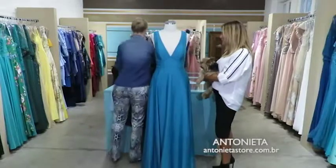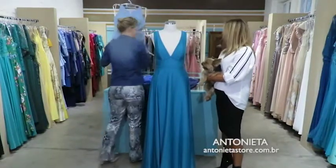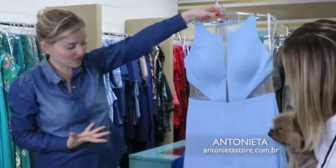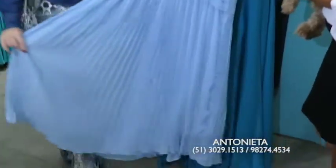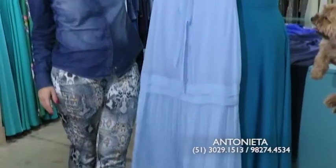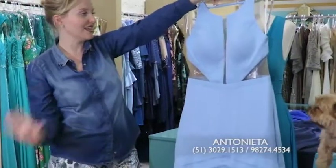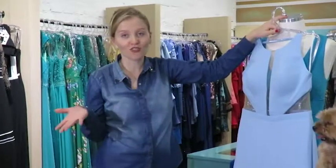Eu deixei por último porque acho que é o campeão das madrinhas aqui — um azul bebê lindo. Olha que lindo o vestido, esse tom de azul clarinho. O plissé tá super em alta de novo. Maravilhoso — bem decotado atrás, com abertura na lateral. É um vestido bem de madrinha. Opções é que não faltam aqui, não é, Karen? Temos bastante.